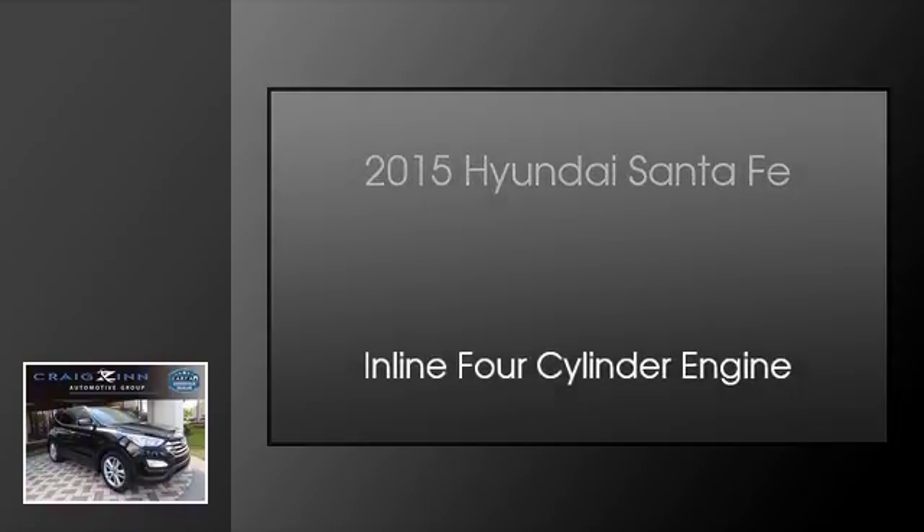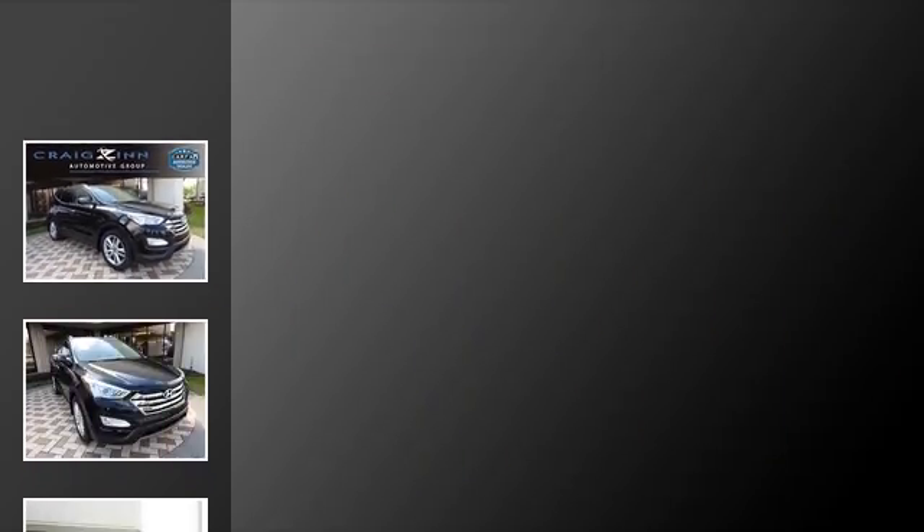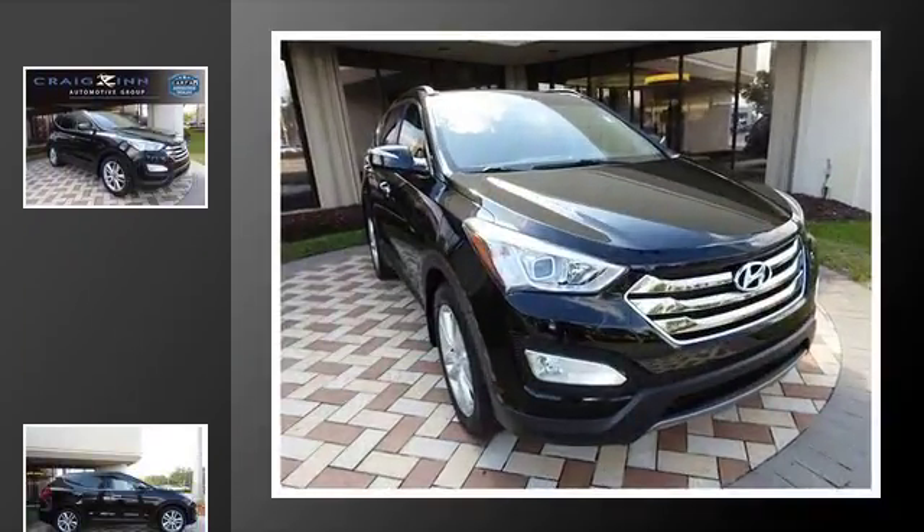This is a 2015 Hyundai Santa Fe. This crossover has an automatic transmission and an inline four-cylinder engine.